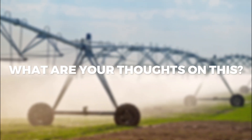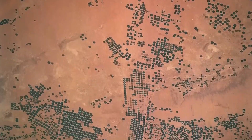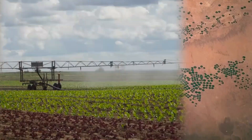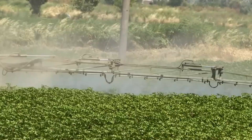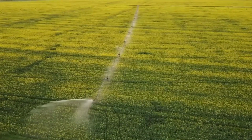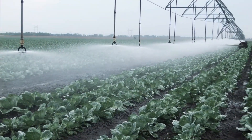Do you think that pivot systems should be used by every country? Let us know in the comments below! The center pivot systems can serve more than 130 acres of land, making them extremely suitable for large-scale farmland. The sprinklers located on the tower of the radial pipe spray water on regions closer to the pipe, while the nozzles spray water to far regions from the pivot, ensuring that the entire land receives an equal amount of water.